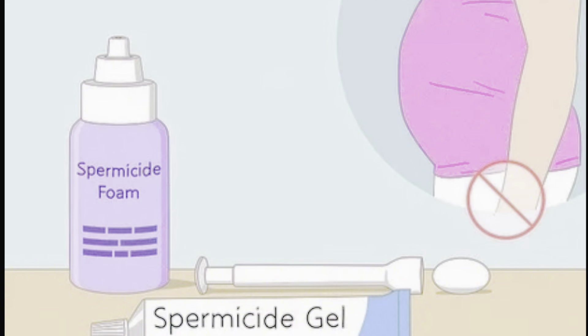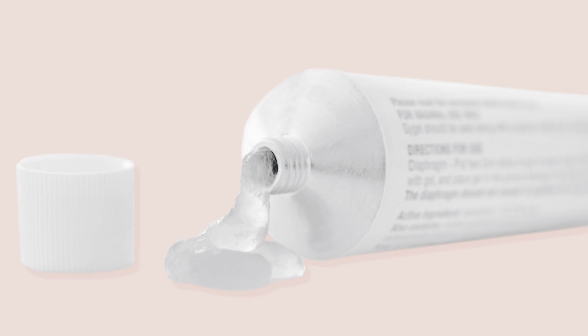I'll go from least effective to more effective. The second method is spermicide, available at pharmacies in gel form. You apply it on the penis or at the entrance of the vagina to kill or weaken sperm. This method is about 60–70% effective — still not highly reliable — and you can still get pregnant, so be aware of its limitations.